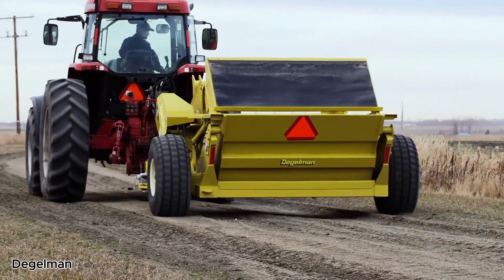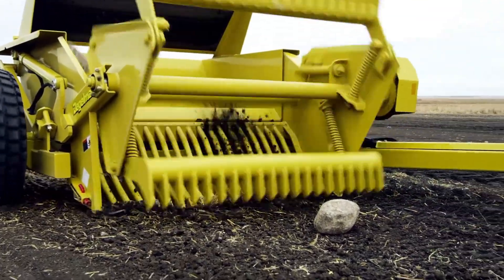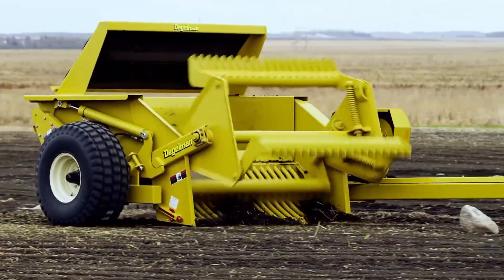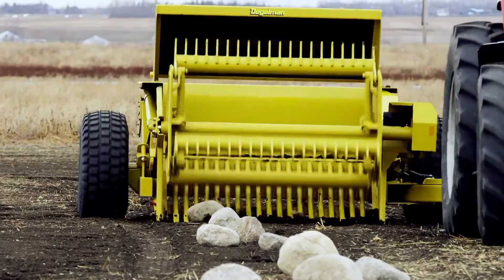The Degelman Signature 7200 Rock Picker is a strong, reliable machine built to help farmers easily clear rocks from their fields. With a 72-inch wide pickup, it covers plenty of ground in each pass, saving time and effort.